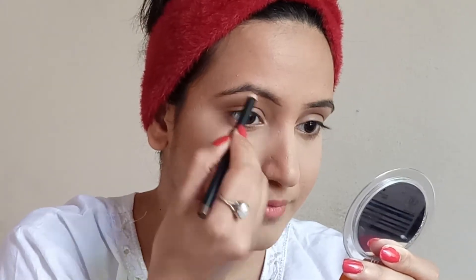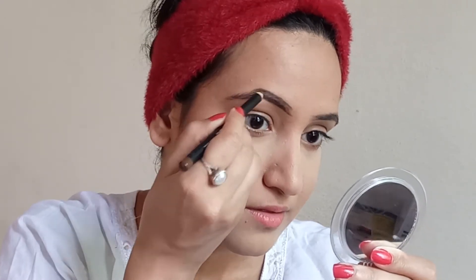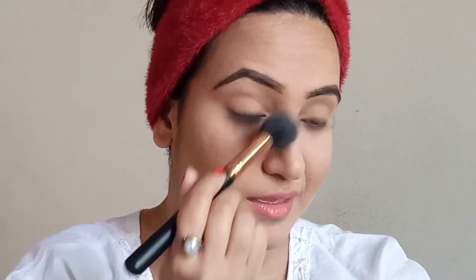I'm quickly filling in my brows while the powder sets. Then I'm using Maybelline Fit Me blush to give a rosy pink color to my cheeks. I am in love with this blush — it is so good, every time I use it I feel so good.